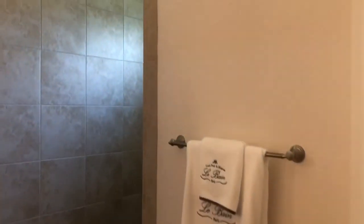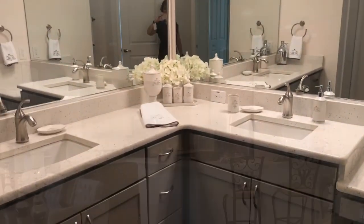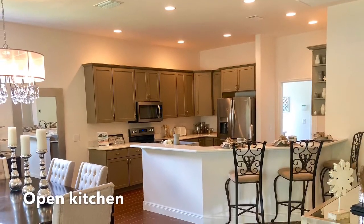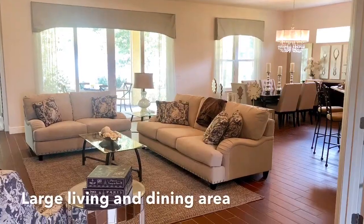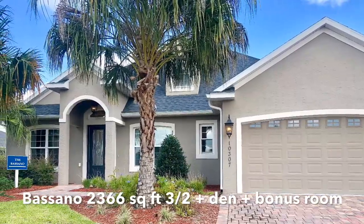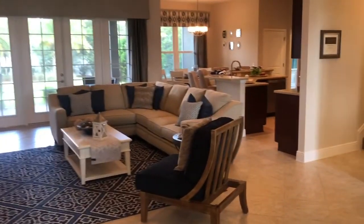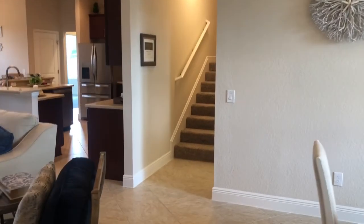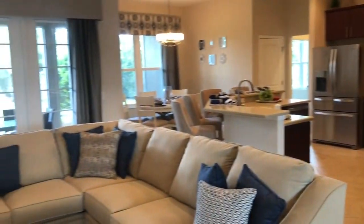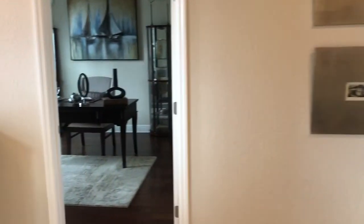And a gorgeous walk-in shower. Another new construction home is the Bassano, and this is another three-bedroom, two-bath home — 2,366 square feet — and it has a bonus room upstairs over the two-car garage. Got a lovely open kitchen. The master's there and got a den here.